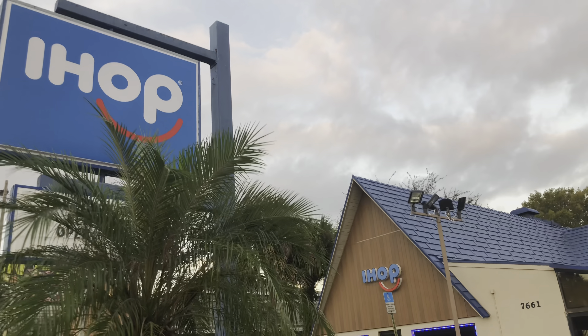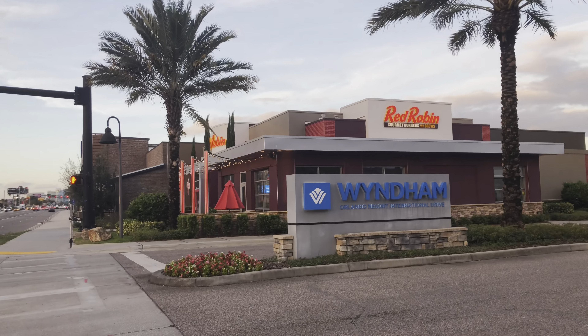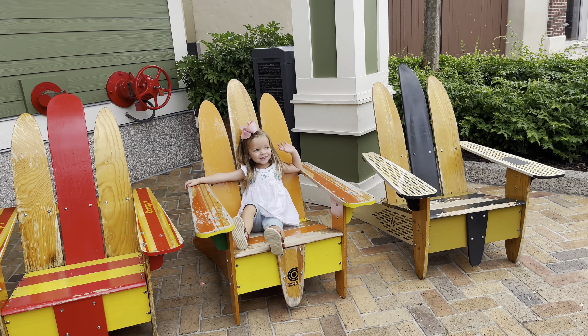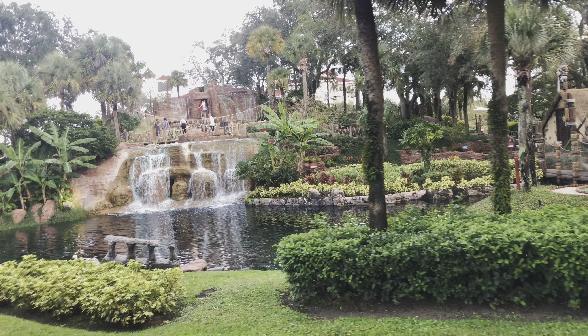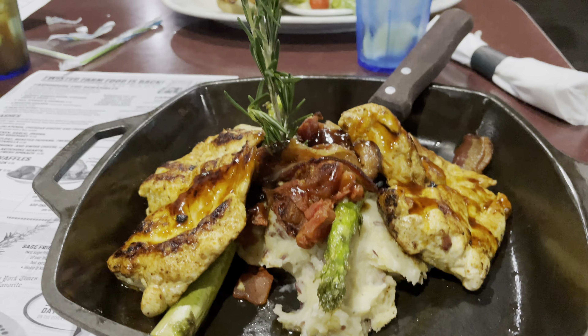Now obviously on International Drive, there are all of the different chain restaurants that you can imagine. But sometimes when you're on vacation, you just want something a little bit different. International Drive is a really great place where you can combine some of the experience with good dining.